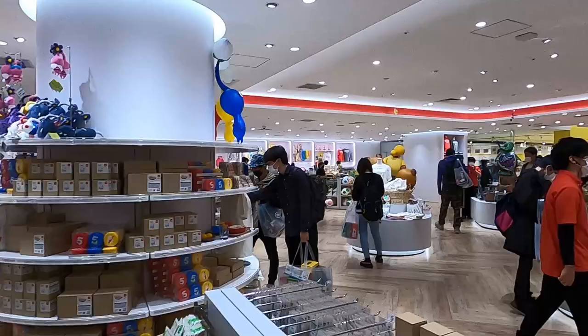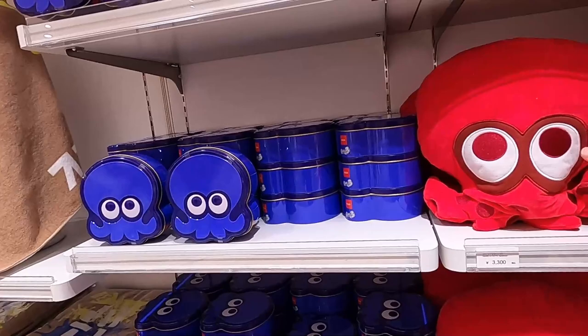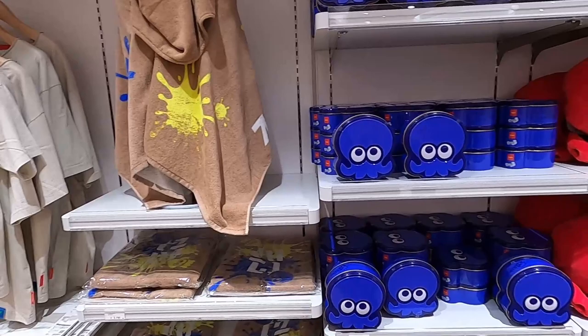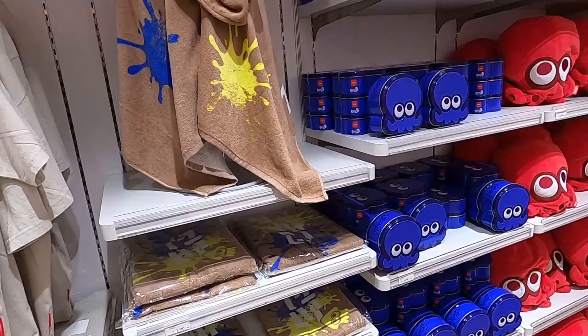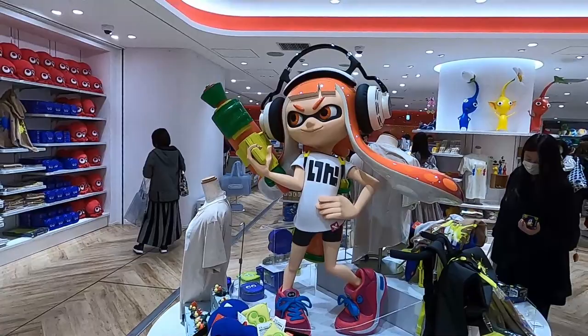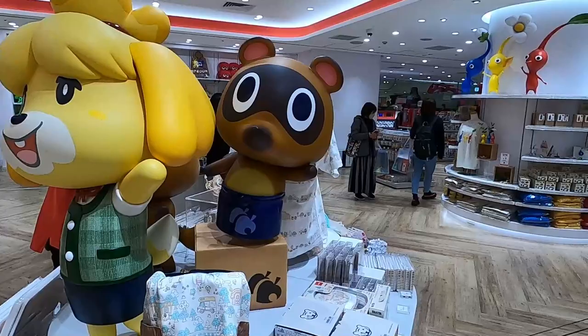There are a lot of octopus or squid items over here. I'm not sure if it's because we're in Osaka or because of a video game. In Osaka they love octopuses because takoyaki is one of the famous foods here — so maybe that's the connection, or they're from a Mario game. There's also a newer Nintendo character over here that I don't recognize, and of course Link and some Animal Crossing animals.